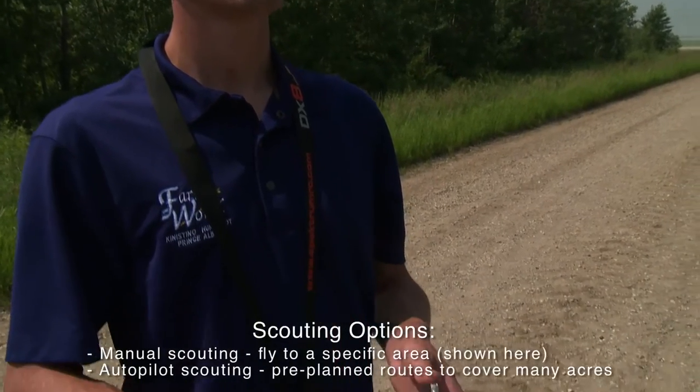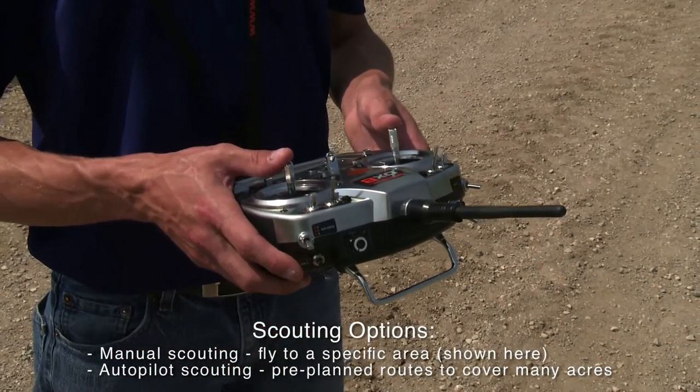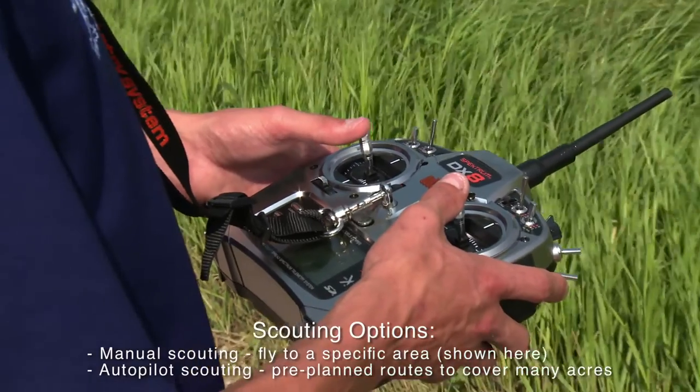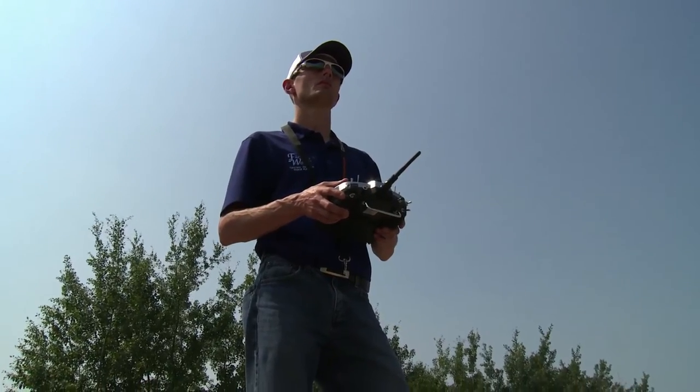Now I can stand at the side of the road like we are here today, fly the drone, capture the information, make the decisions, and then go and make the application. Totally different world from what we were a few years ago.